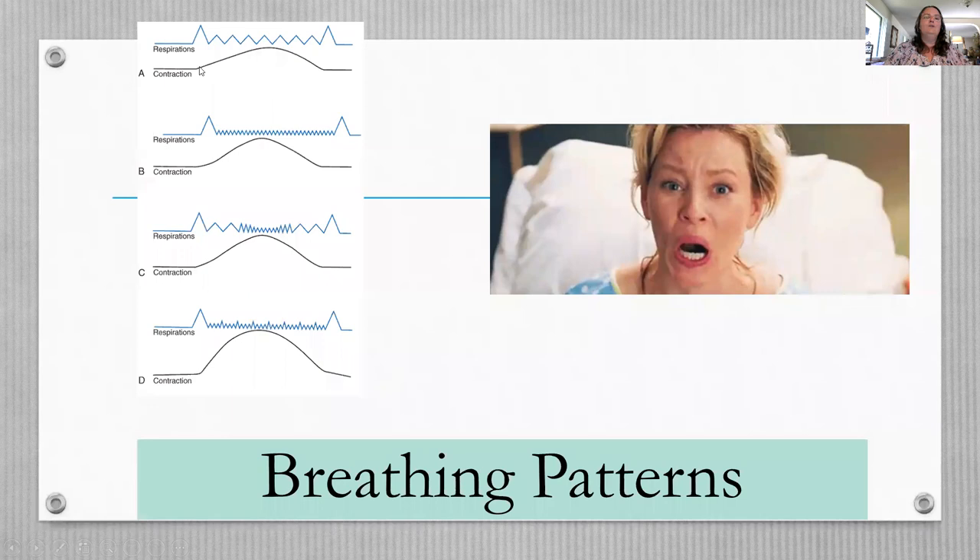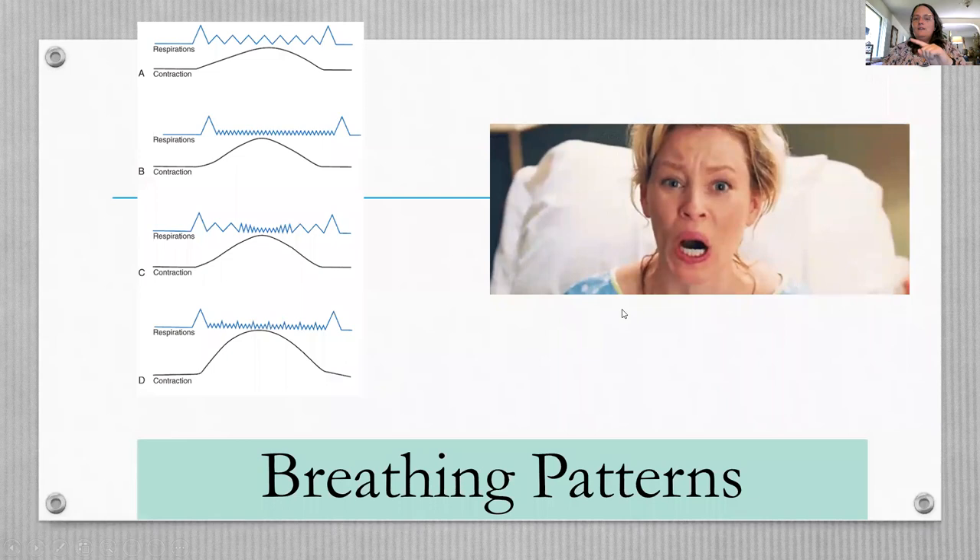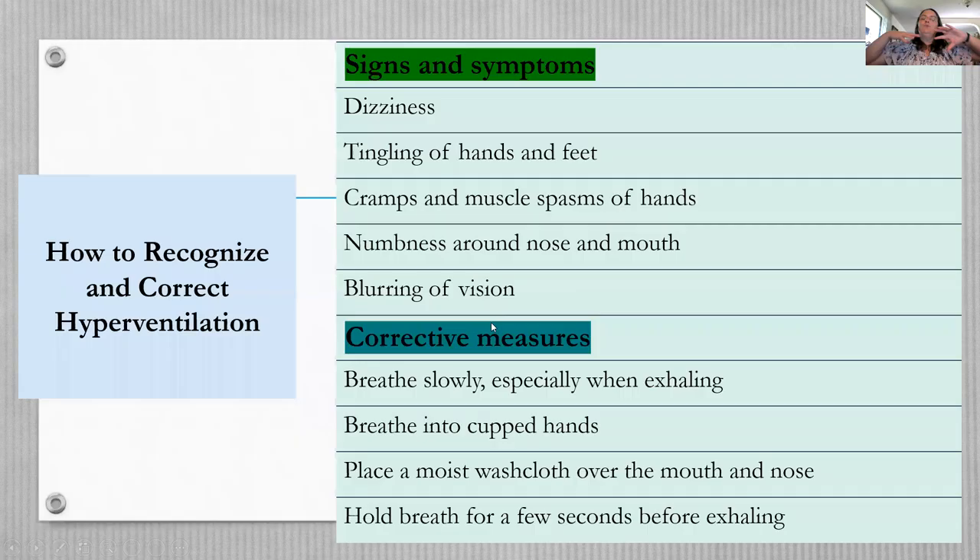Various breathing patterns are used in labor — really as distraction techniques and mindfulness. One important pattern to recognize is hyperventilation. Signs include dizziness, tingling of hands and feet, cramps or muscle spasms, numbness around the nose or mouth, and blurry vision (heading toward passing out). To help: breathe with her and slow your breathing down for her to mimic, cup hands around the mouth for her to breathe into, use a moist washcloth over the mouth and nose, or hold the breath for a few seconds. Help her correct this before she actually passes out.